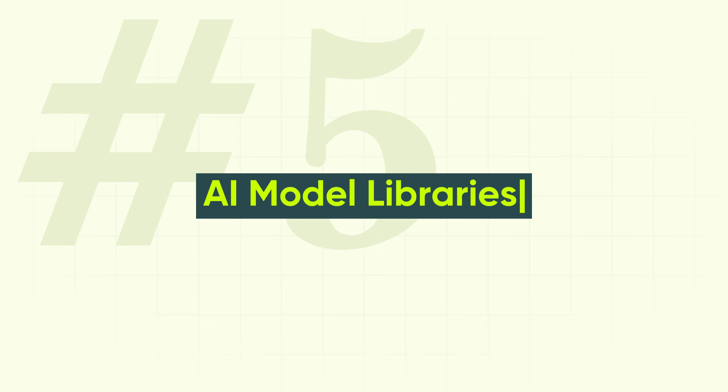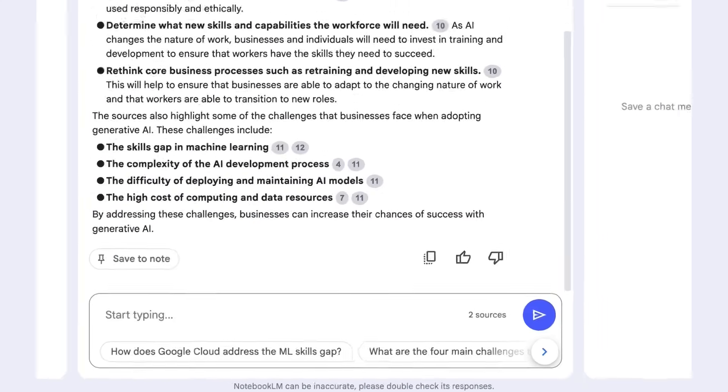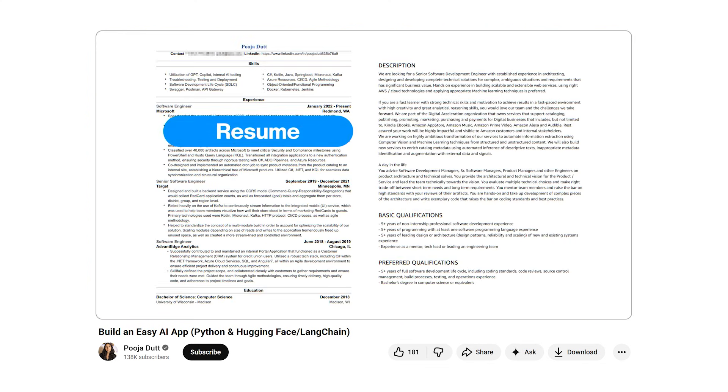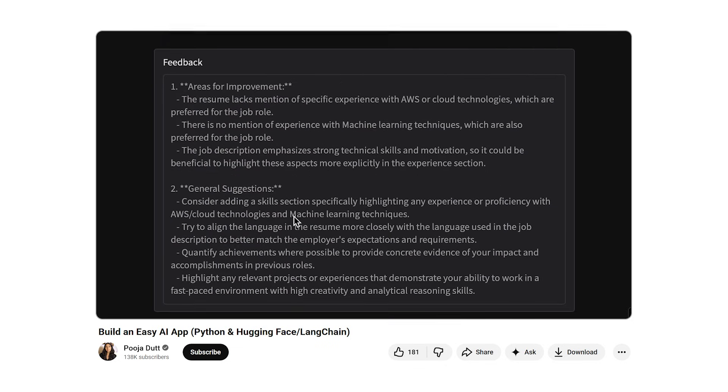Last but not least, let's talk about AI model libraries. At some point you're going to want to integrate AI directly into your codebase — maybe your API needs to summarize documents, generate text, or help users find information faster. Just like you wouldn't build a hash map from scratch in Java, you're not going to build your own LLM either. That's where Hugging Face comes in — it's basically the GitHub of AI models. It's a huge open library where you can browse, test, and integrate models right into your app, from tiny local models to massive open-weight LLMs. Some models require API keys or paid credits, but a lot are free to get started. I made a video where I used Hugging Face with LangChain and Google Colab to build a resume ATS system that runs your resume through an AI model and gives feedback on what to improve.